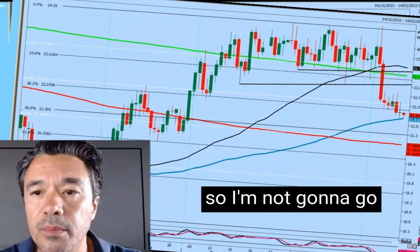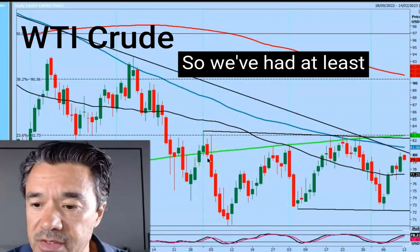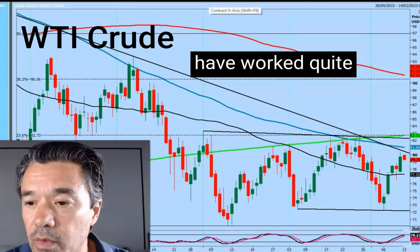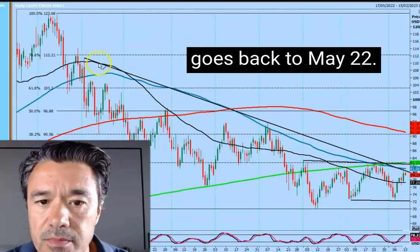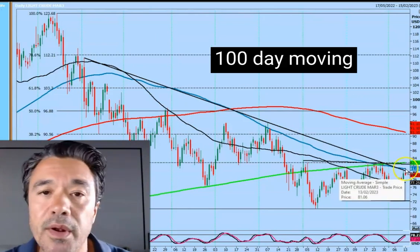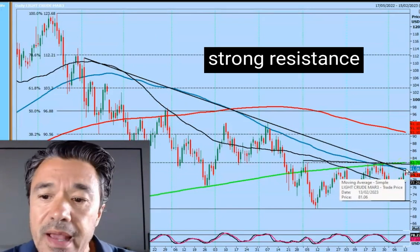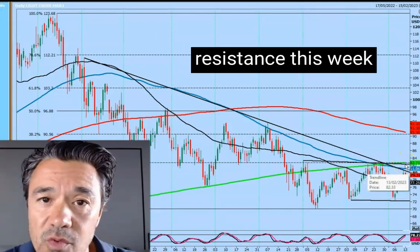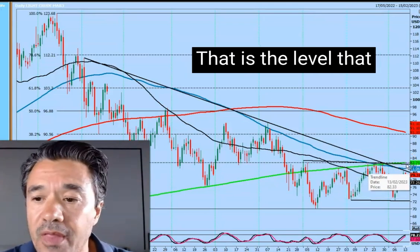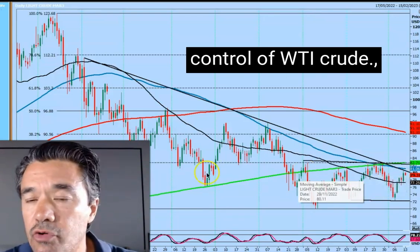Resistance levels are on your report, so I'm not going to go into those right now. Oil is a lot more tricky — it's only been going sideways since December, so we've had at least two and a half months of sideways action. Some of the levels have worked quite well. The trend line here goes back to May 2022 and comes in at around 80.50. We've got the 100-day moving average at 81, so that 80.50 to 81 area is going to be strong resistance. If we keep going, there's really strong resistance this week in oil at 82.50 to 83.00 — that's the level the bulls have to hold if they're going to get control of WTI crude.